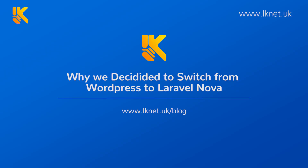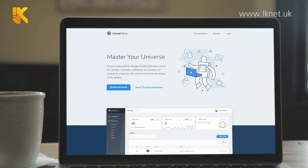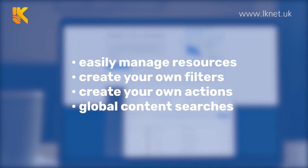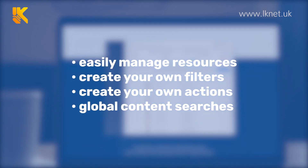Here's why we decided to switch from WordPress to Laravel Nova. Laravel Nova allows you to easily manage resources, create your own filters, create your own actions, and has full Scout integration for global content searches.